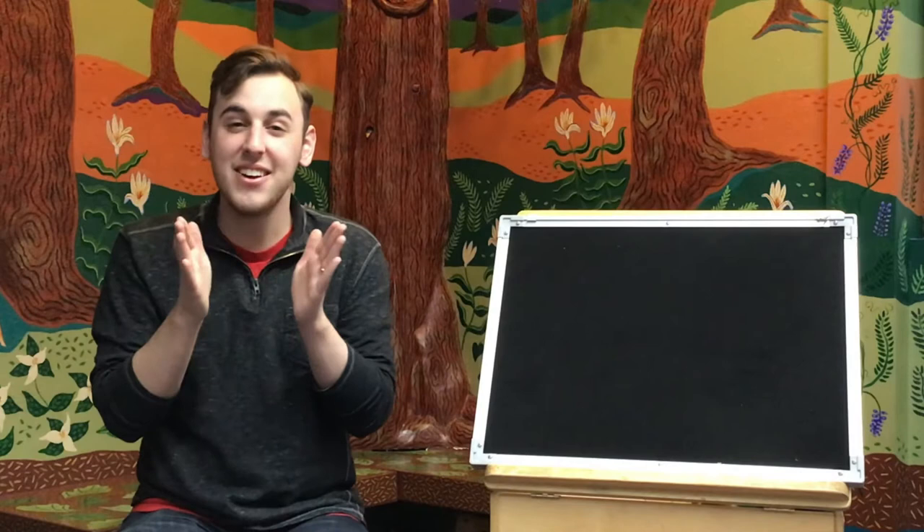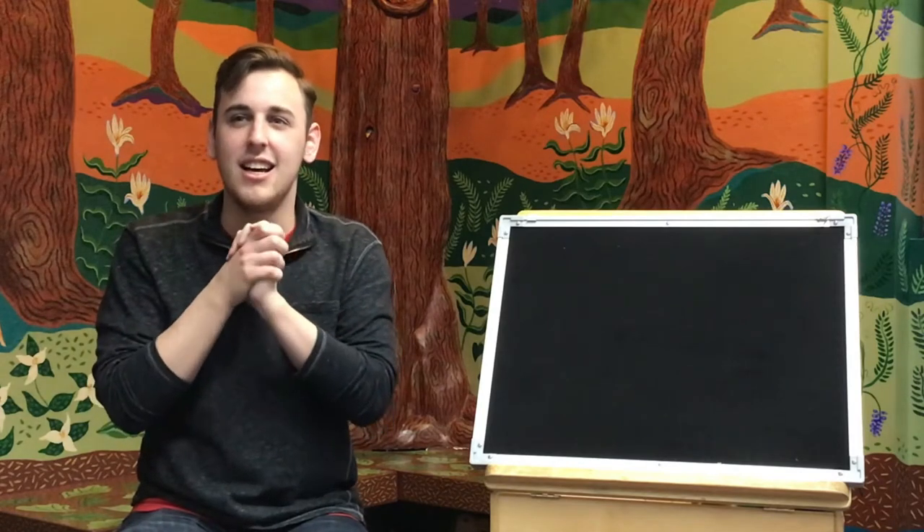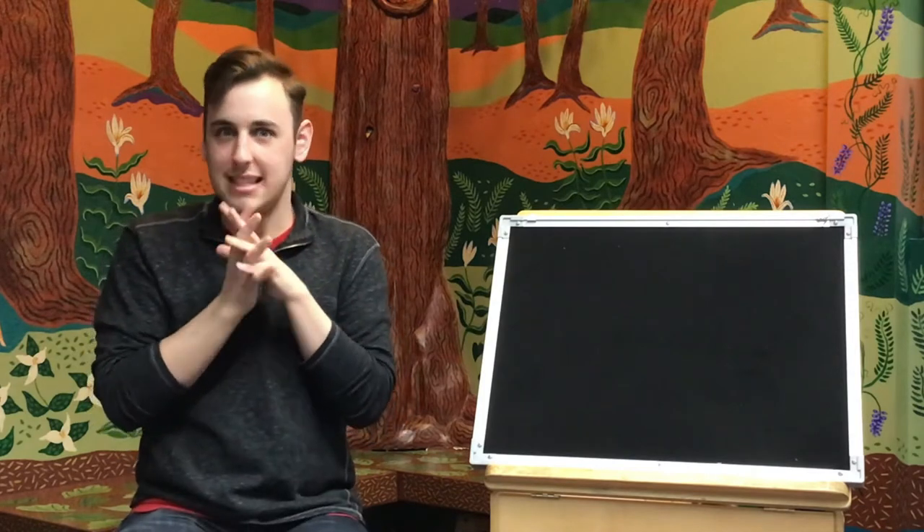Then we'll bend and touch our toes. Welcome, welcome, everyone. Now you're here, it's time for fun. All right, we're going to sing that one again. But this time, we're going to end with our ABCs. Are you ready?